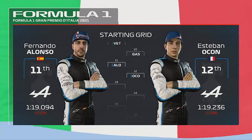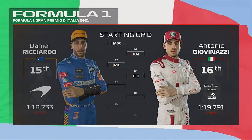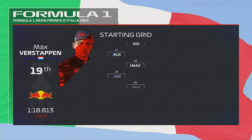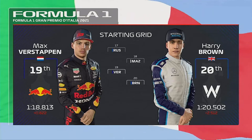Fernando Alonso, Ocon. Mick Schumacher and Raikkonen. Ricciardo, Giovinazzi, George Russell and Nikita Mazepin. Verstappen and Brown. That's it then — it's time to go racing as we head to trackside for today's race.